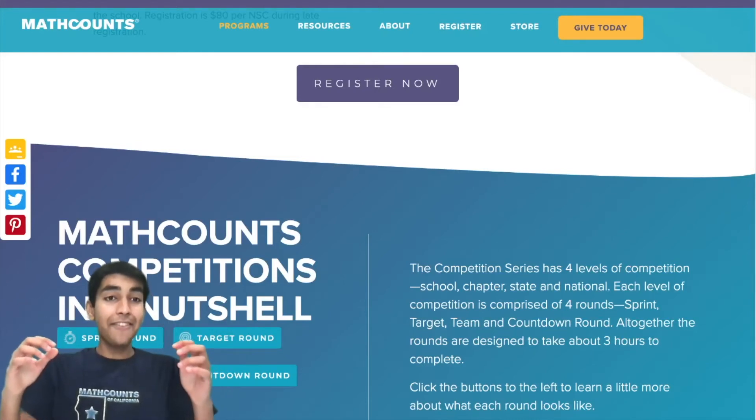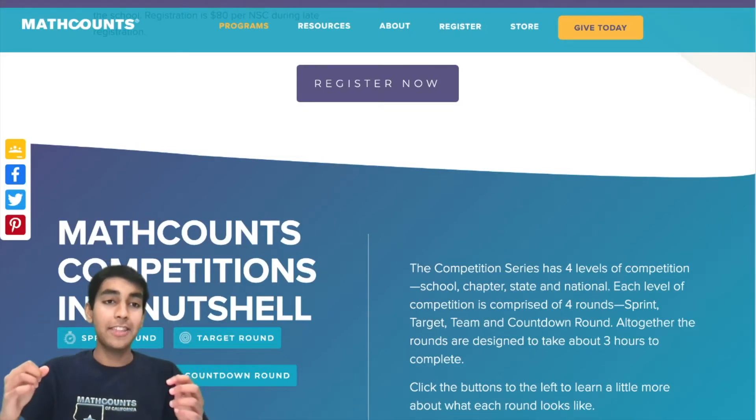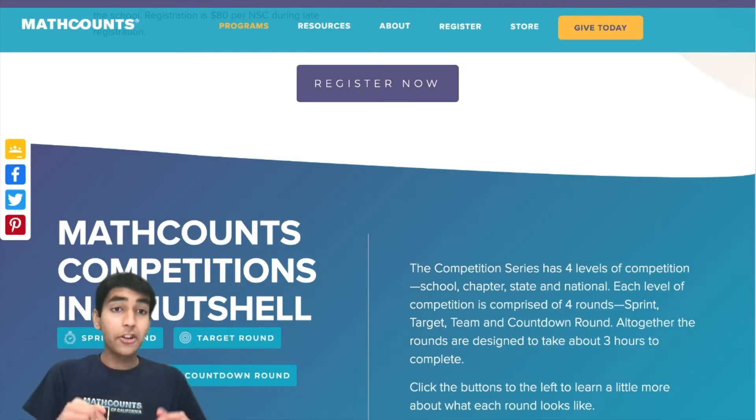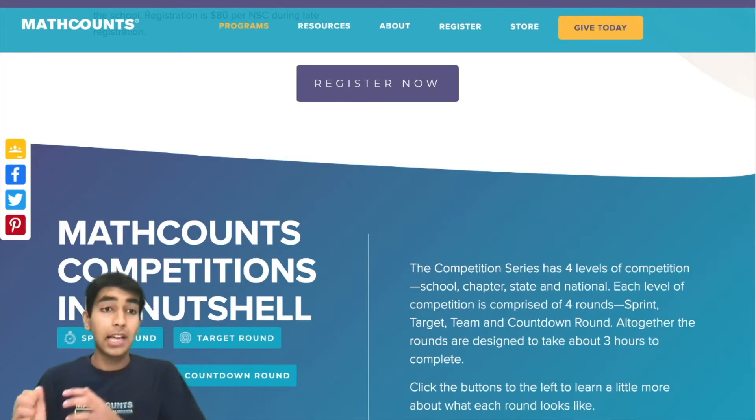Math Counts is the most prestigious and fun middle school math competition in the US. This video is your ultimate study guide for Math Counts, which will take you all the way from the school level to the nationals level.